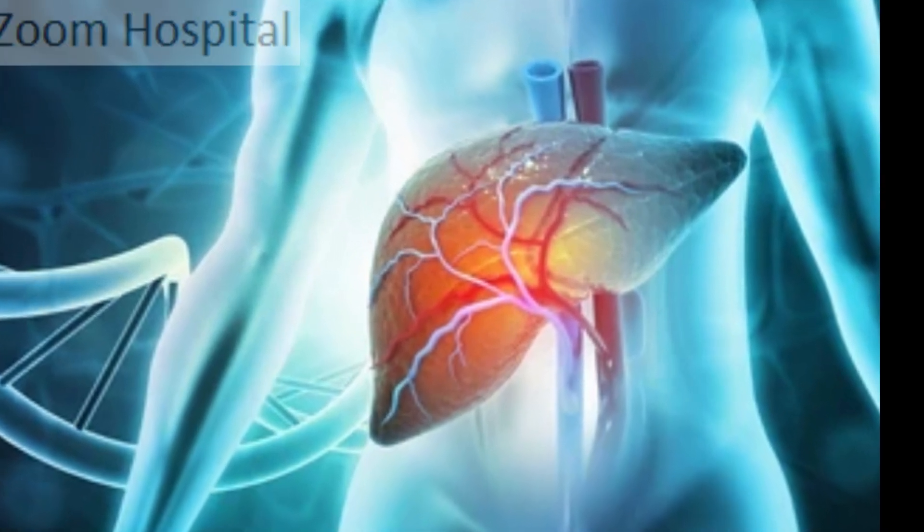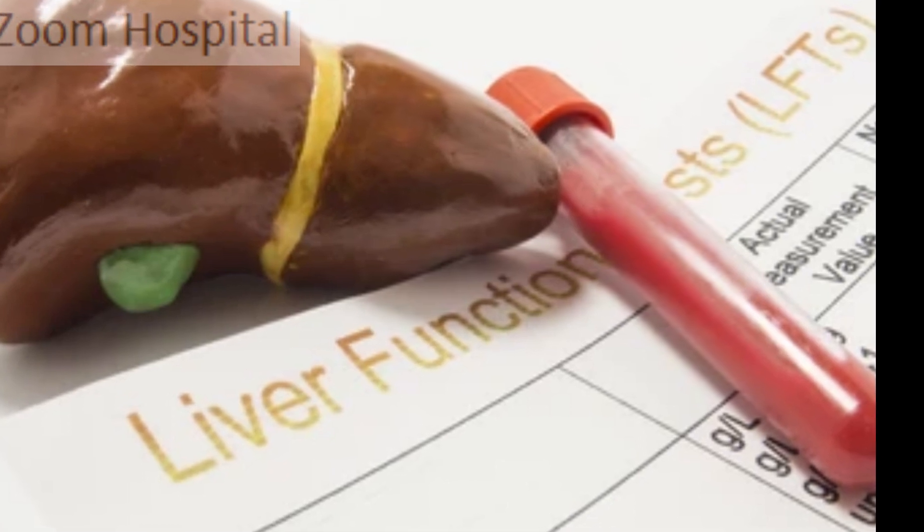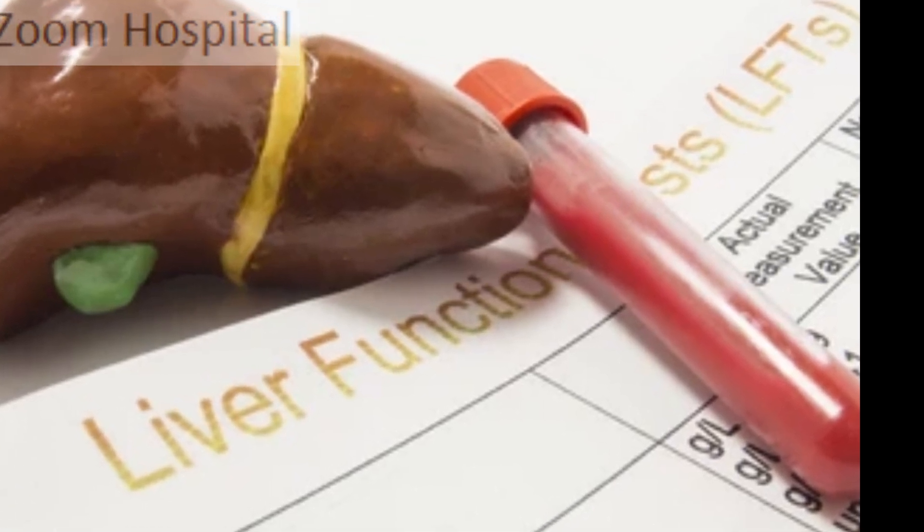Although the liver is a non-complaining organ, you cannot live without it. Remember the functions of the liver. To enhance the understanding of this video, let's mention a few of them.